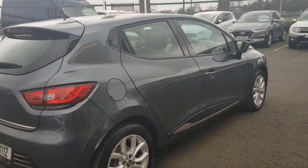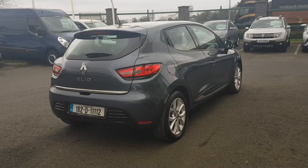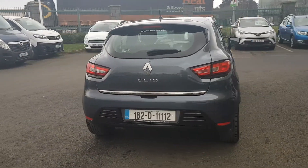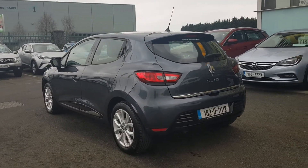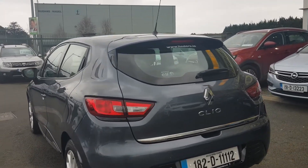So this is in showroom condition. There's only 30,000 km on this car. It's been well looked after, and as you can see there's not a mark on the body. I'll take us into the boot and we can have a look around.